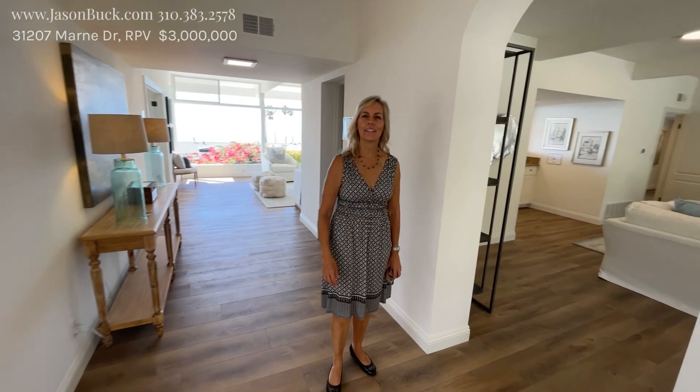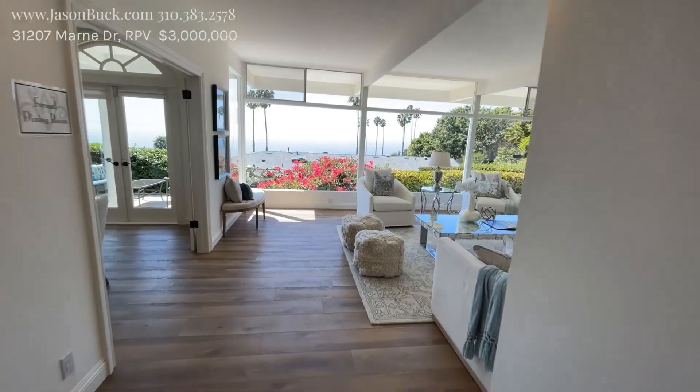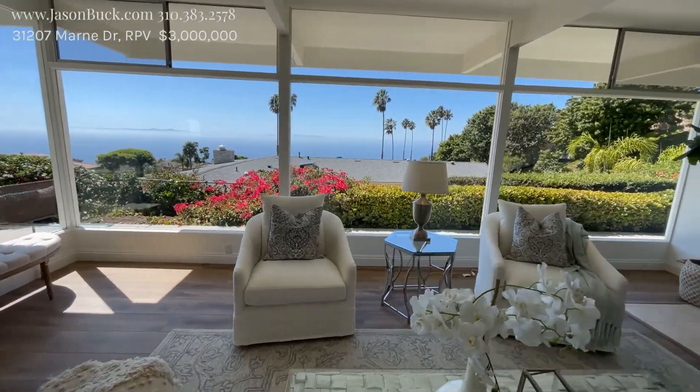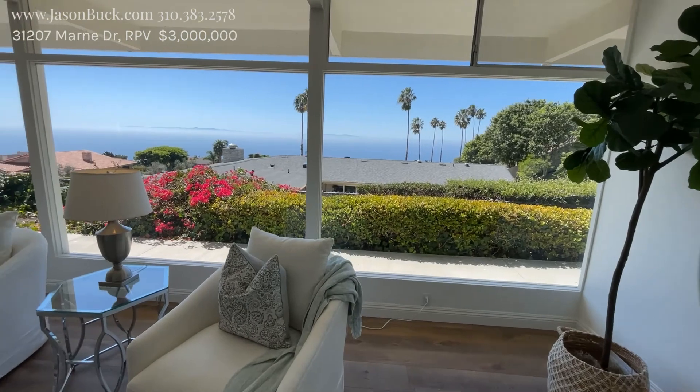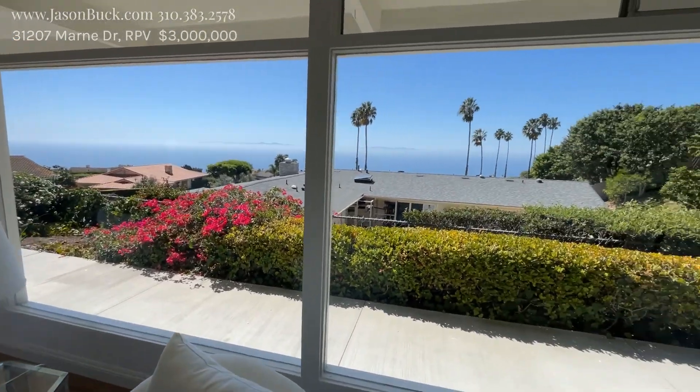Here's our fabulous listing agent, Janet. And look at this view — wow. When you can walk through your home and look at this view, this is incredible. So that's all Catalina there, and you can just look down the coastline. Oh wow, that's really impressive.